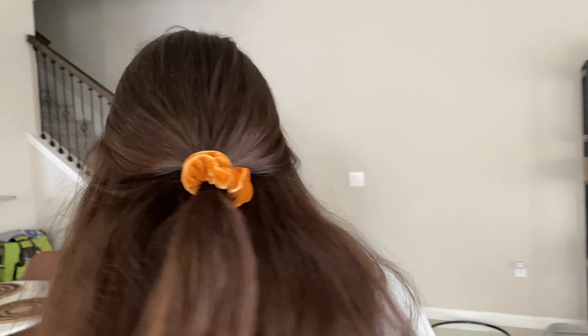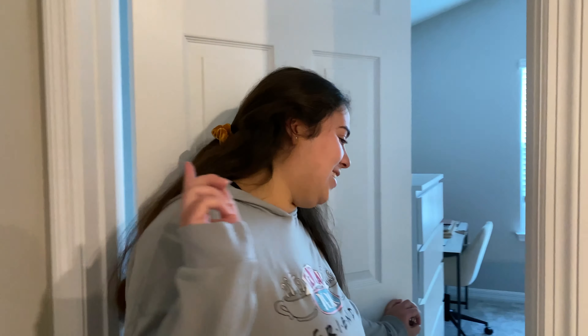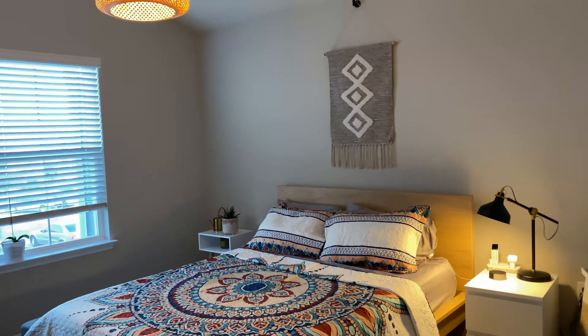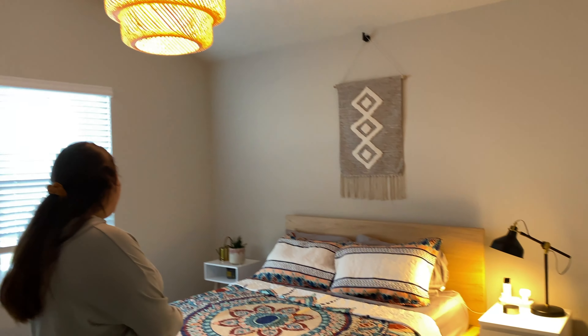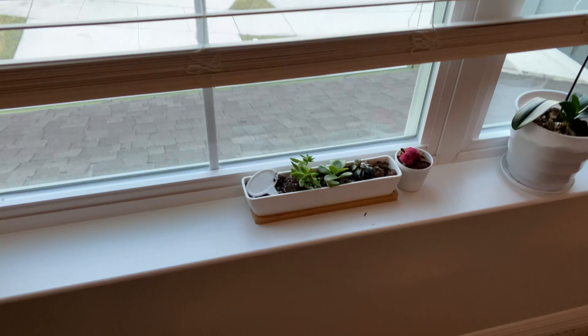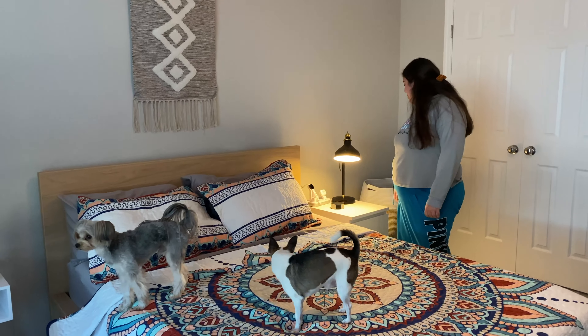Amanda's going to show us her room first. I have not completed every single detail just yet, but this is what I've got going so far. I brought none of this furniture from Miami at all — none of it. This is all pretty much brand spanking new, mostly IKEA — shout out to IKEA — and I believe I got this at TJ Maxx. I was going for like a boho modern, modern chic-y vibe. I still want to add some things to it.